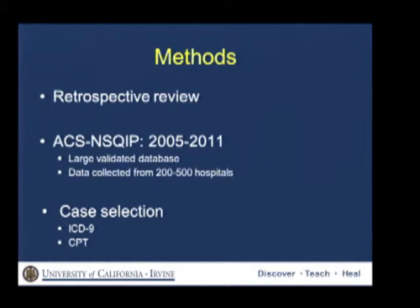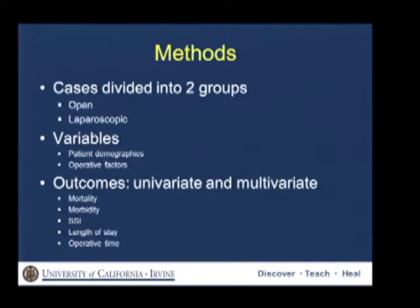Case selection was made based on a combination of ICD-9 and CPT codes, making sure that no coding mismatch occurred. We divided cases into two groups — the open and laparoscopic group — and collected variables on patient demographics and operative factors. Outcomes were compared on univariate and multivariate analysis.